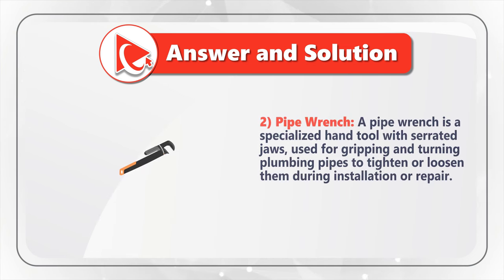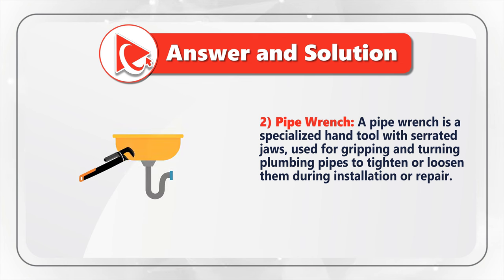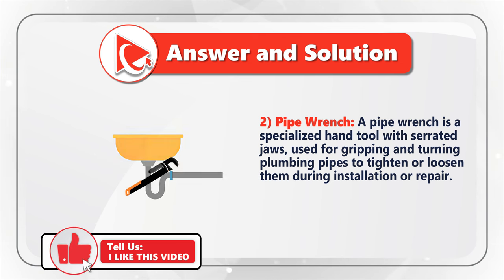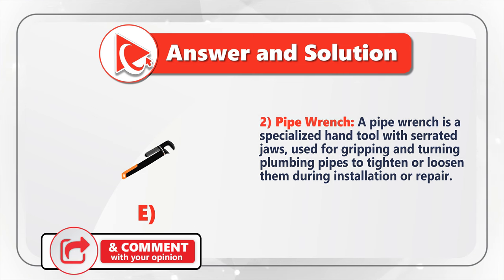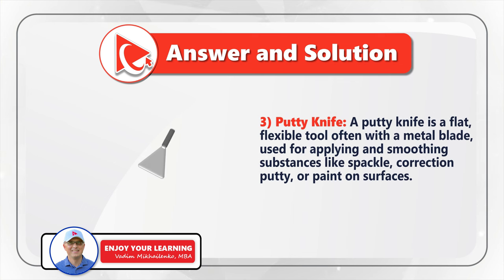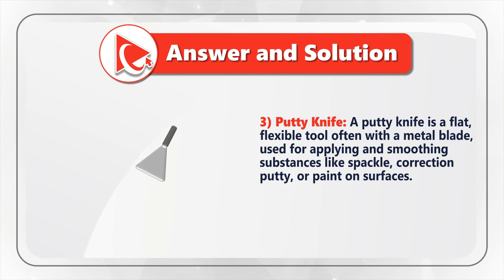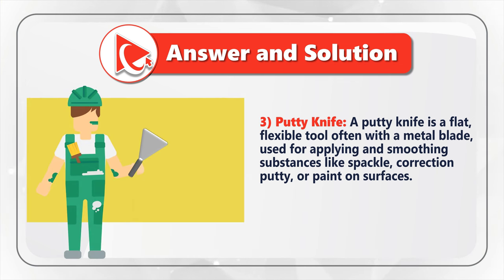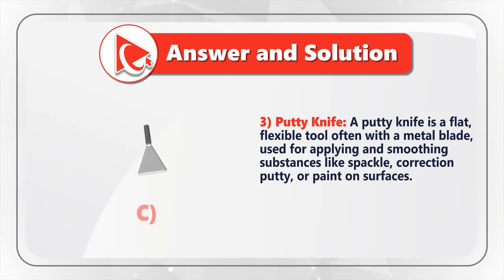Choice two matches the pipe wrench. The pipe wrench is a specialized hand tool used for gripping and turning plumbing pipes to tighten or loosen them during installation or repair. Description two matches image E. Description three matches the putty knife — a flat, flexible tool with a metal blade used for applying and smoothing substances like spackle, correction putty, or paint on surfaces. Description three matches choice C.